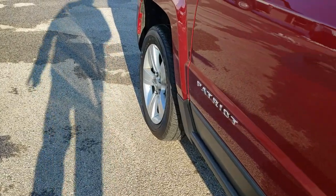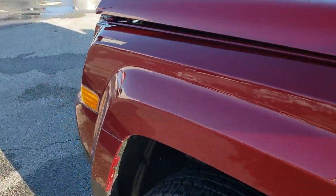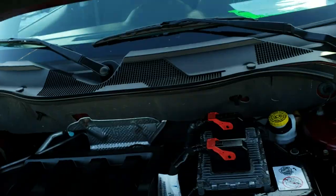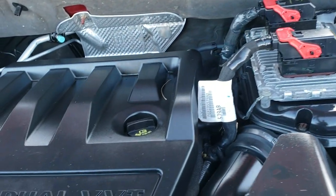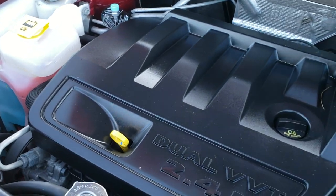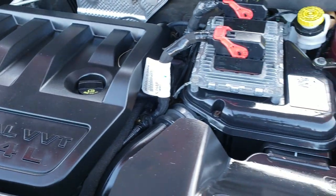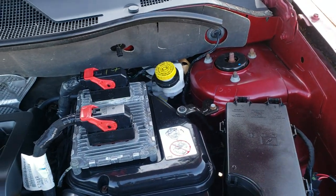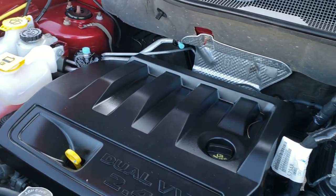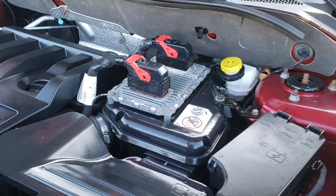It also has child safety locks. I would personally like to thank you for checking out the video today — we work really hard at making these videos to give you the best representation of the vehicles possible so you can make a smart buying decision. Under the hood we have the 2.4 liter 4 cylinder motor; the engine bay is very clean and runs very smooth. This Patriot has been fully safetied and inspected by our service shop and has a fresh oil and filter change.